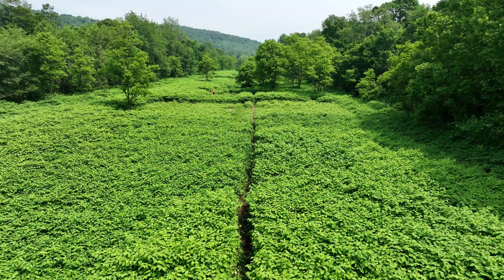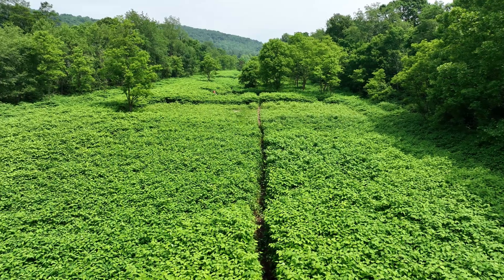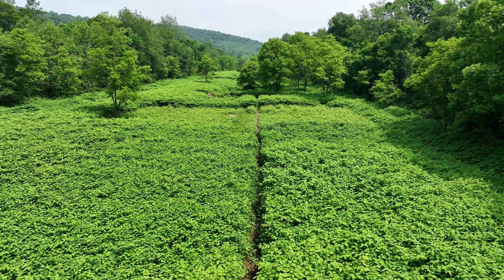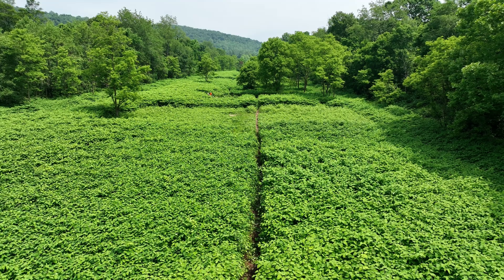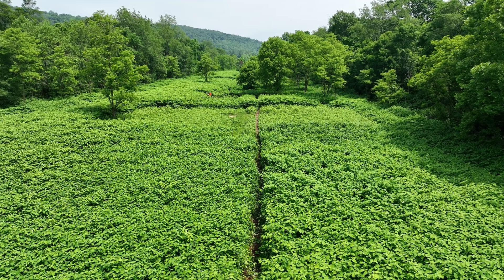One feature that makes Squirrel Hill distinctive is its size. By acreage, it is one of the largest MCT sites. However, unlike many other MCT sites, Squirrel Hill lacks evidence of a palisade or fortification.